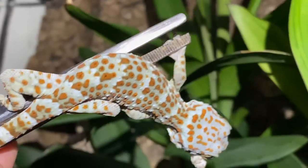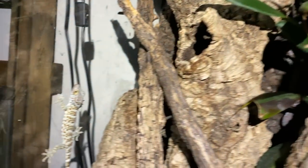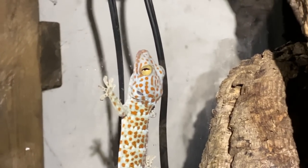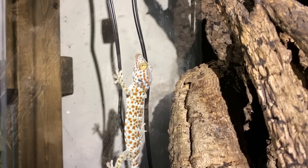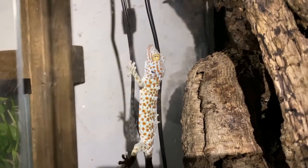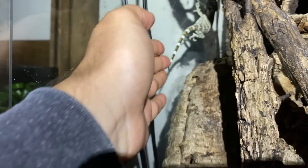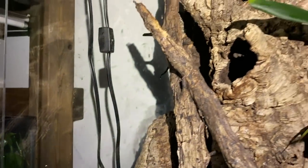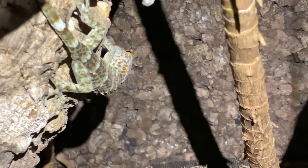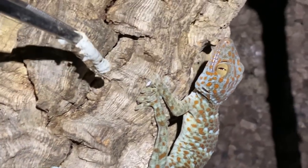Hi, you want a silkworm? There you go, buddy. What a little acrobat! As you can see, my captive-bred tokay geckos are a world's difference from their wild-caught counterparts — pretty tame overall. I mean they're still kind of skittish, but I can go in here and nudge them and mess around with them and they kind of just walk away, as opposed to completely freaking out. Now I really want to give this tokay here a silkworm — come on, right here. There you go.